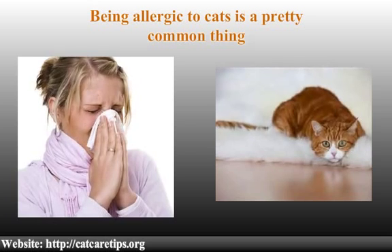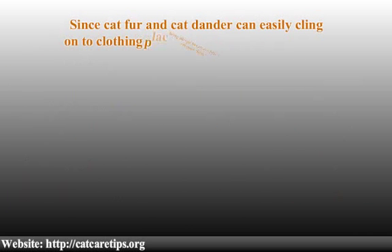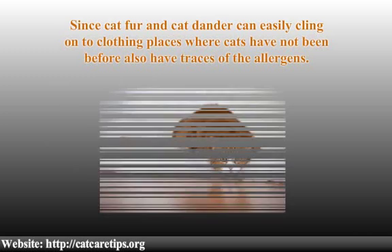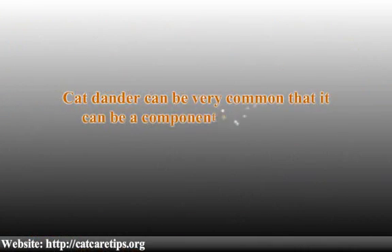The allergens can be carried by people who walk through the same place, since cat fur and dander can easily cling to clothing. Places where cats have never been can still have traces of the allergens, and cat dander can be so common that it becomes a component of house dust.